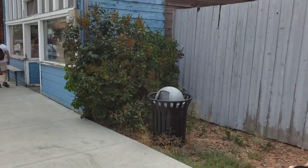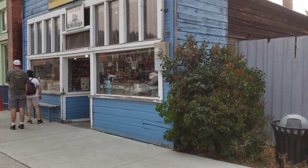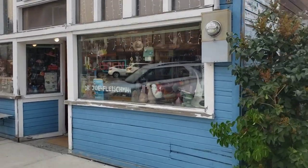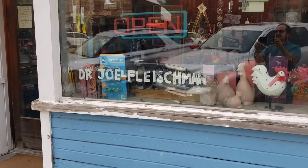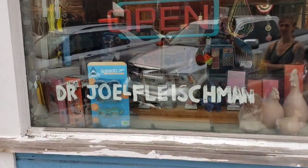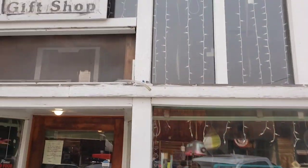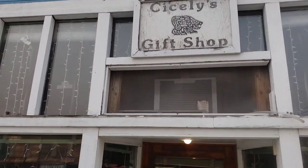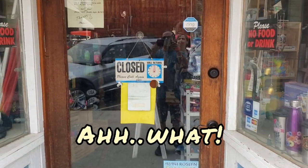And here's Dr. Fleischman's office. Remember Dr. Joel Fleischman? See, it still says it on the window, right there. Sicily's Gift Shop. Apparently they're not open yet.